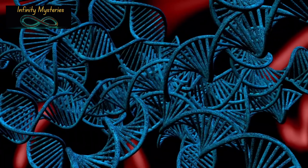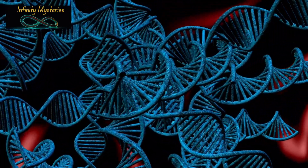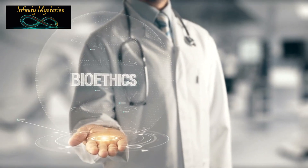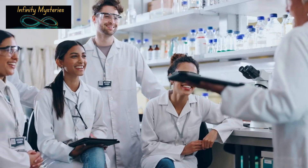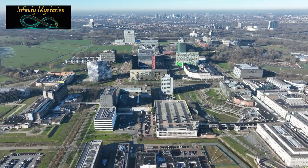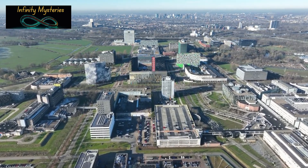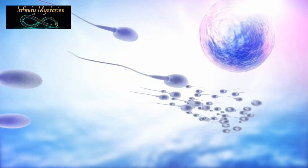The discovery of human cloning technology is a monumental step with far-reaching implications. While it holds promise for medical advancements and scientific progress, it also brings complex ethical and technical challenges. Thanks for joining me on this exploration of human cloning. If you found this video fascinating, don't forget to like, subscribe, and hit the notification bell. Share your thoughts on human cloning in the comments below, and let's keep the conversation going. Stay curious and keep exploring the wonders of science with us.